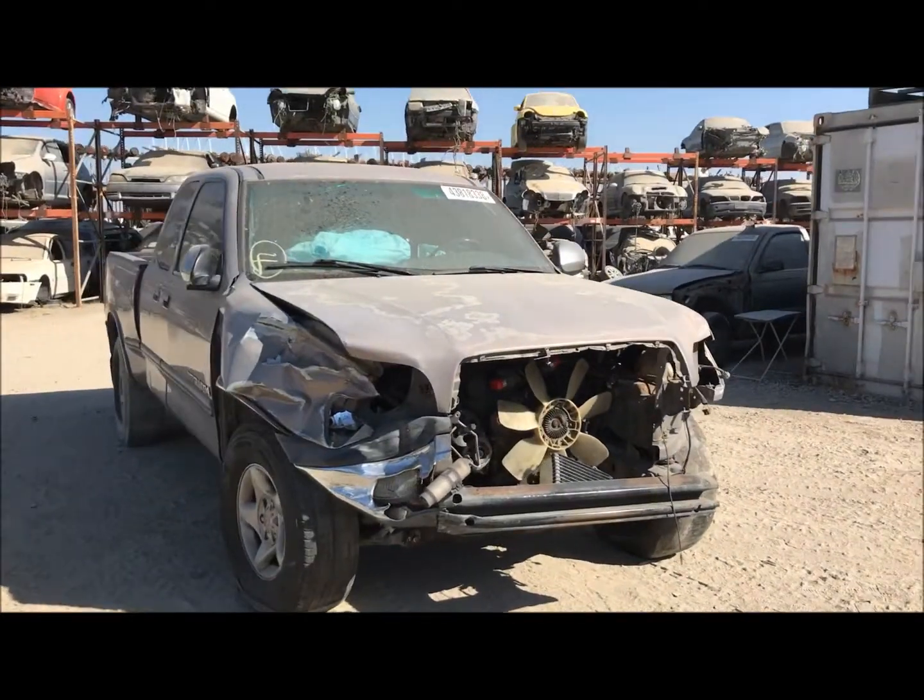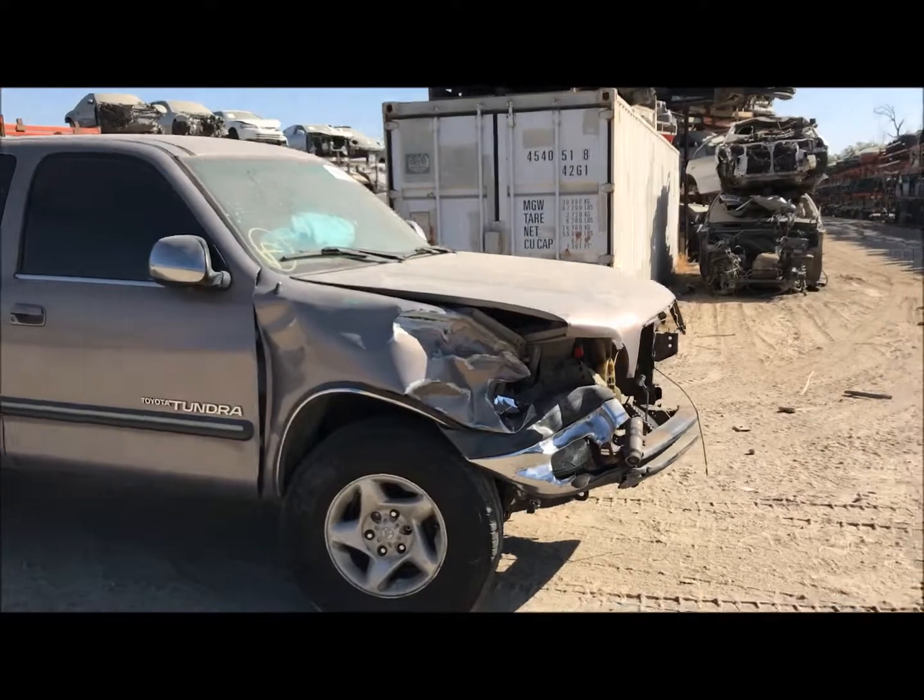Welcome to FresnoTap Recycling. Today we have a 2001 Toyota Tundra hitting the front.